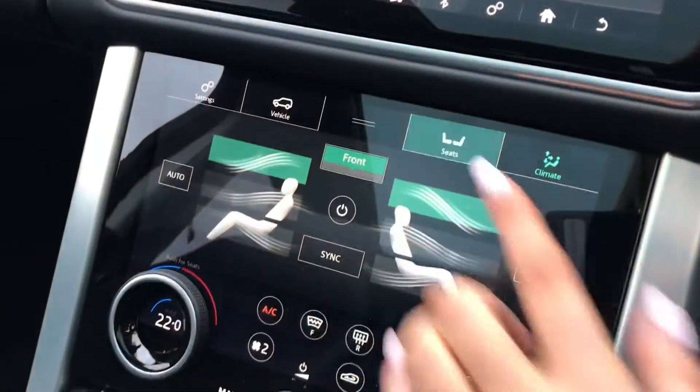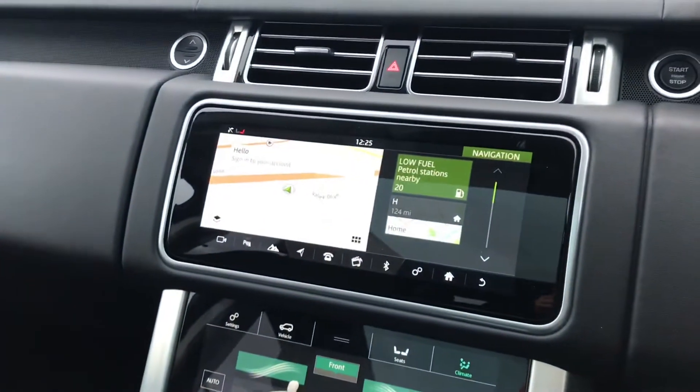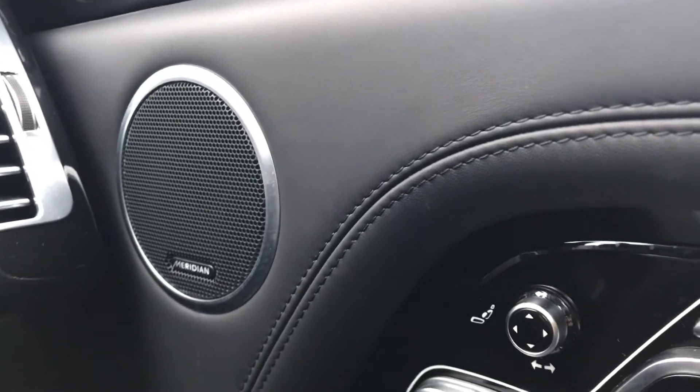You also have cruise control, lane departure warning, and a heated steering wheel, along with heated and cooled front seats, which is ideal for both winter and summer. The seats are also memory seats, which is ideal if several people drive the car.